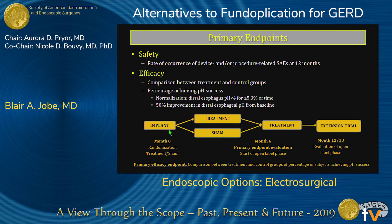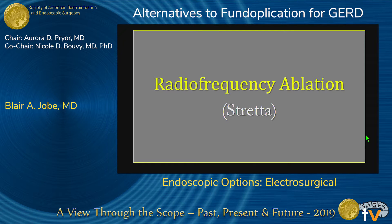The FDA trial was a nicely designed implant study with a double-blinded treatment-sham approach. Sham crossed over at six months and patients were followed out. We'll have a report on that soon.